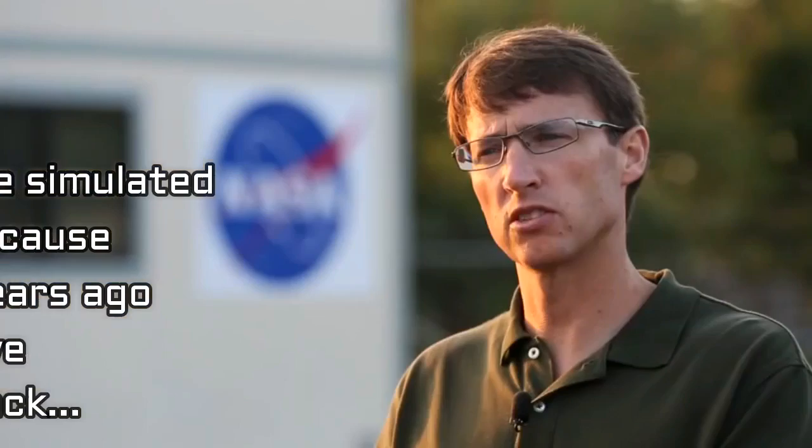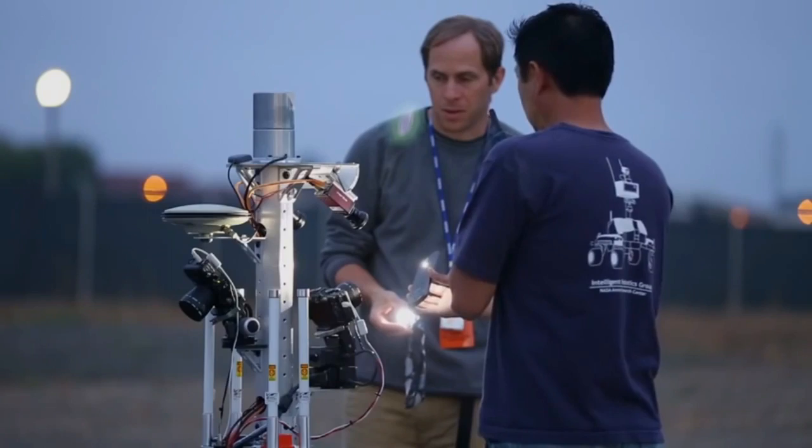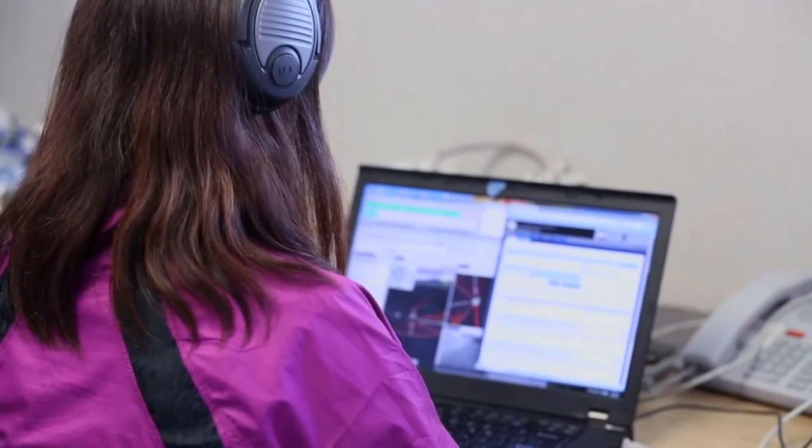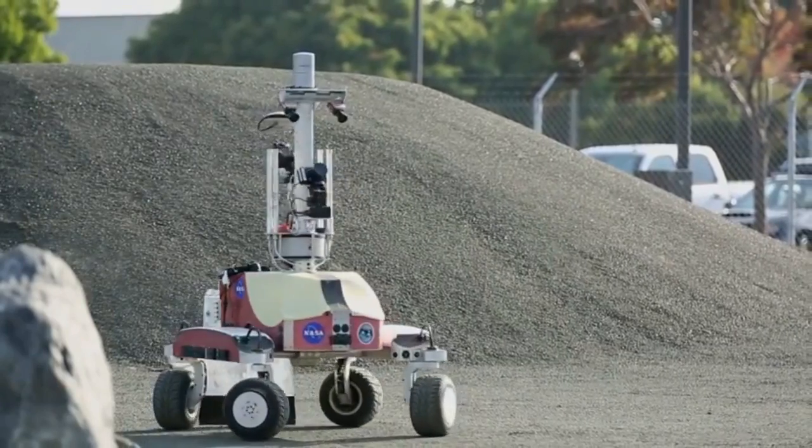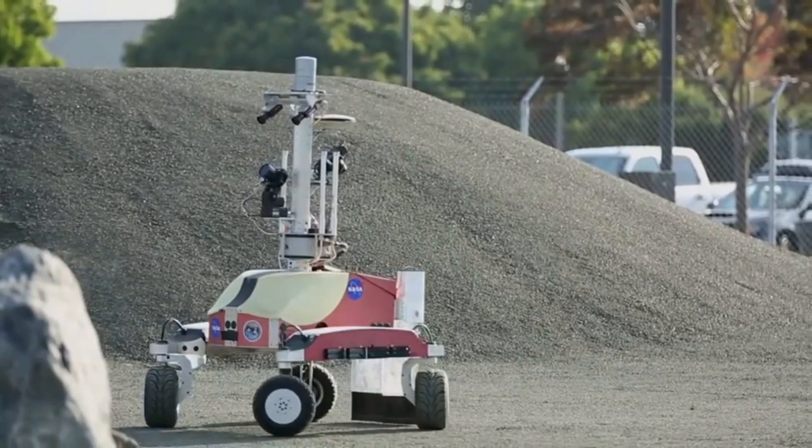What do you see as the next steps for the surface telerobotics testing? Our testing this summer has really been about collecting basic information to understand how to build this kind of system for the future. Once we finish testing today, we're going to spend some time looking at all the data collected from the past three sessions to figure out how to actually design and build future remotely operated robots.